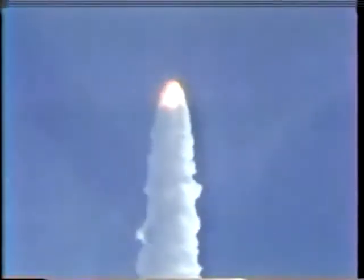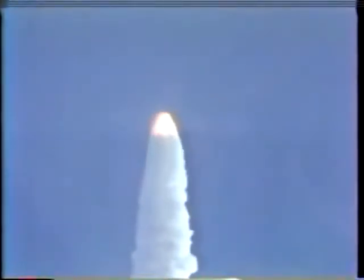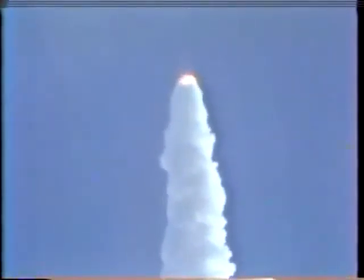Right now they're going through the time when they have max-Q. Columbia, Houston — you're going throttle up. Roger, going throttle up.